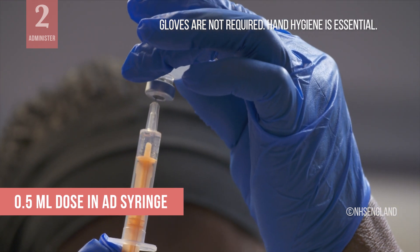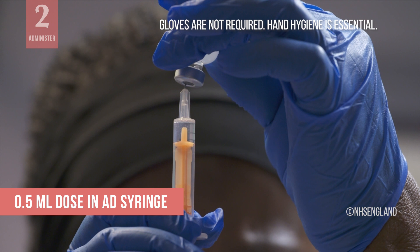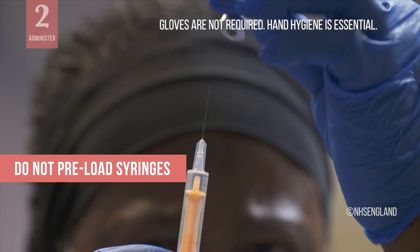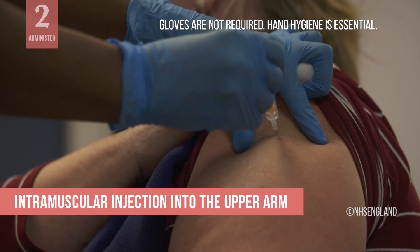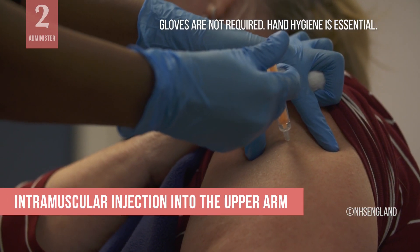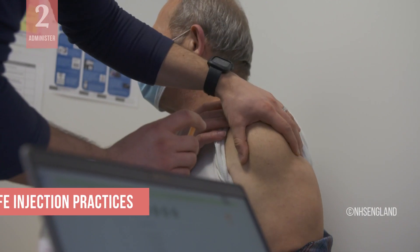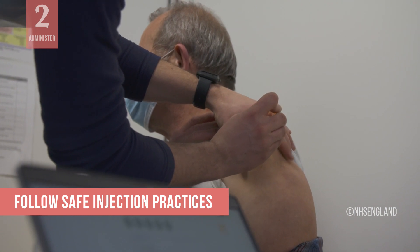Next, draw up a 0.5 milliliter dose into the AD syringe at the time of administration. Pre-loading of syringes is not recommended. Administer the vaccine into the upper arm of the recipient using an intramuscular injection technique. Follow safe injection practices to avoid any needle stick injuries.